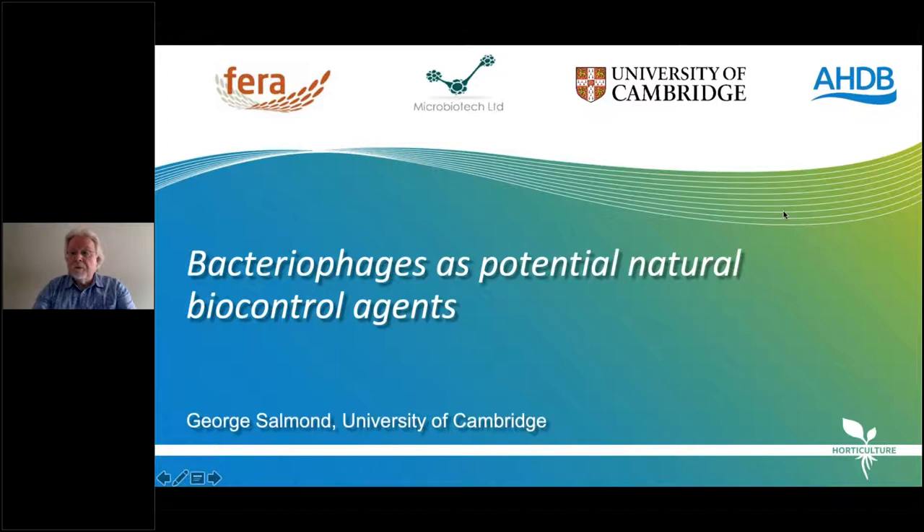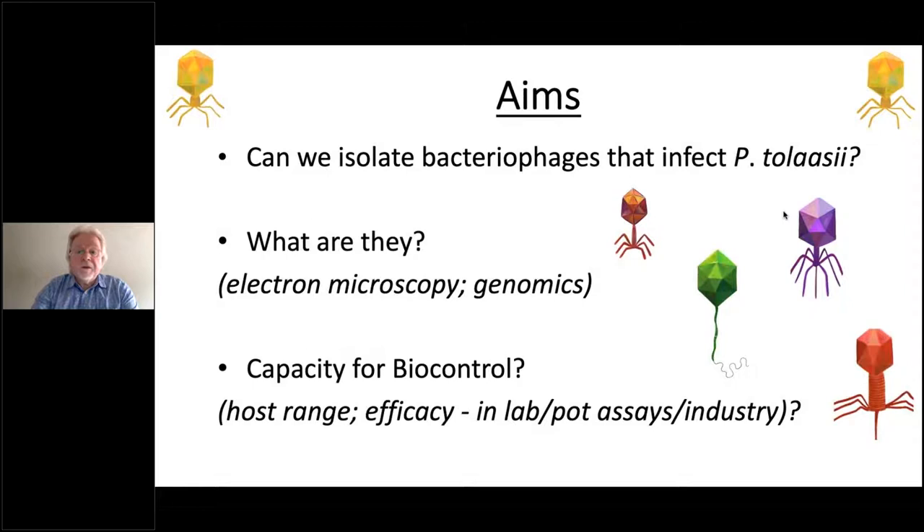Professor George Salmond: My part of the project is to look at bacteriophages as potential natural biocontrol agents against the pseudomonads in this project. The aims are: to isolate bacteriophages that affect Pseudomonas tolaasii; characterise them by electron microscopy and genomics; and assess their capacity for biocontrol in terms of host range and efficacy — under lab conditions, in Ralph's pot assays, and finally in an industrial setting.